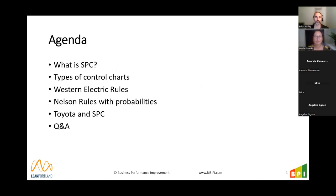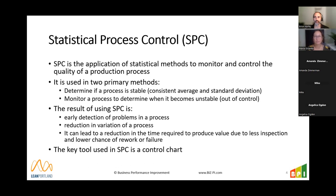Today we're going to cover what SPC is and what control charts are, then spend a lot of time deep diving into rules of the control charts. We'll start high level, then deep dive — it might get a little nerdy. We'll wrap up with why this is useful and tie back to Lean's concepts, and talk about whether Toyota does or does not use control charts. So let's talk about SPC.